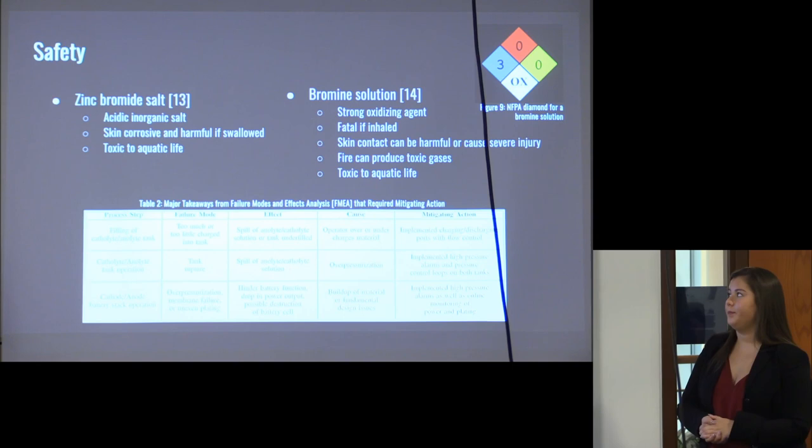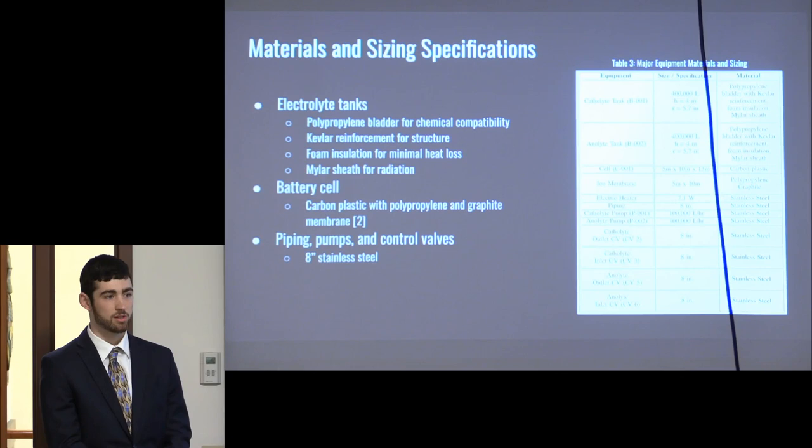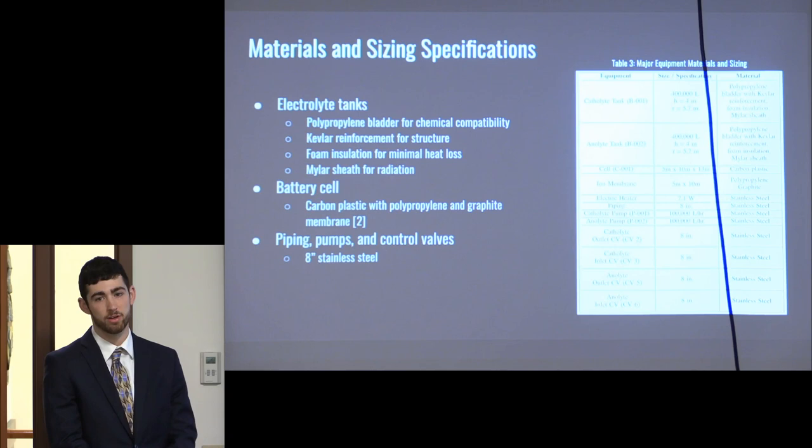The two 400,000-liter tanks are composed of four layers. The base structure is an expandable polypropylene bladder — chosen for its chemical compatibility and launch considerations. This bladder is reinforced with Kevlar for structural integrity. Next is a thick foam insulation layer to mitigate heat loss to the atmosphere. The Martian atmosphere is extremely thin, which drastically reduces convective heat loss. However, it offers little to no protection against solar radiation, so we added an outer mylar sheath to protect against solar radiation.